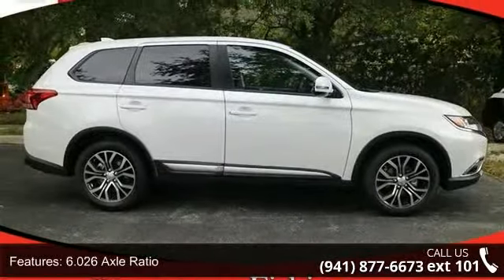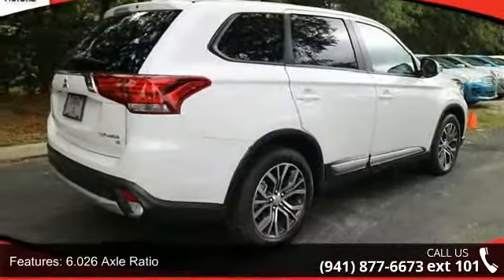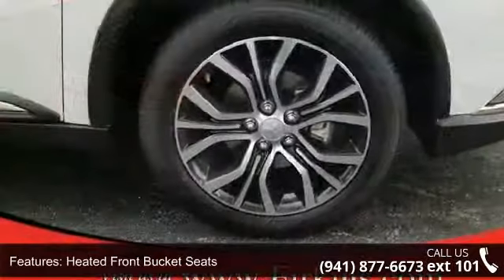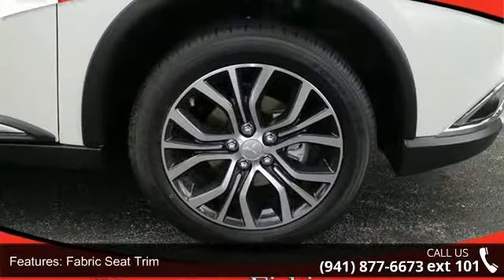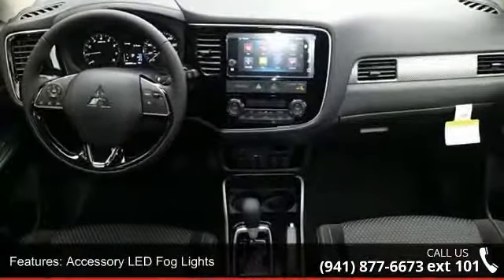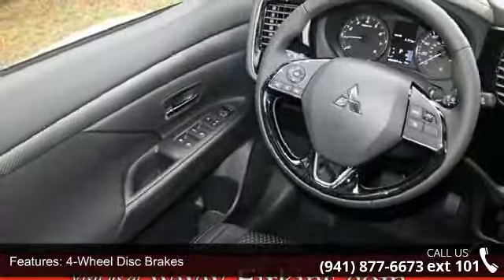This vehicle's top features include a 6.0 to 6 axle ratio, heated front bucket seats, fabric seat trim, accessory LED fog lights, 4-wheel disc brakes, 6 speakers, air conditioning, electronic stability control, front bucket seats, and leather shift knob.